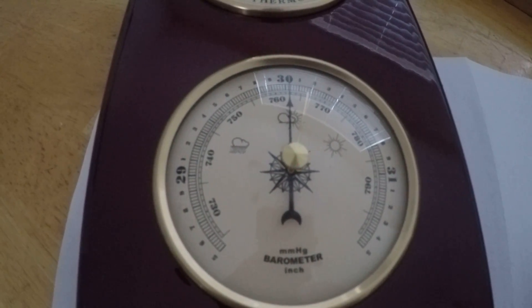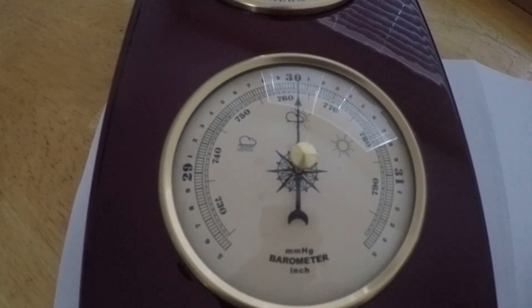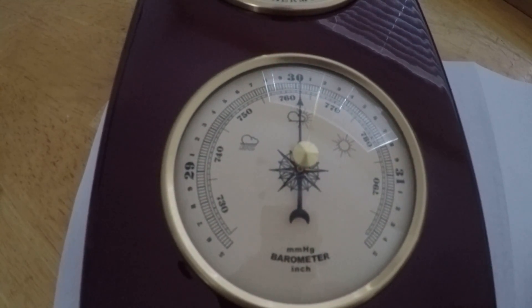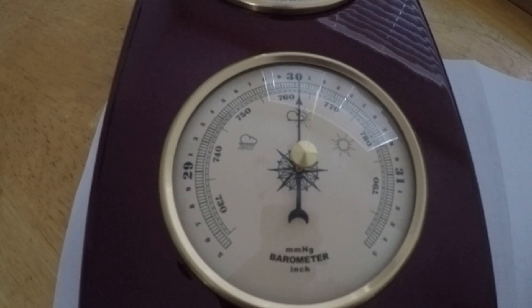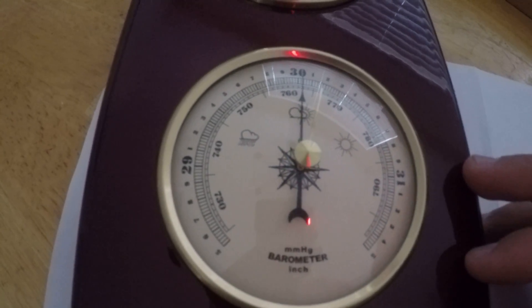Faster moving air has a lower pressure than still air. So on a pretty sunny day there's no wind, the leaves are staying on the trees, you're not getting blown all over the road — the pressure is going to be higher.